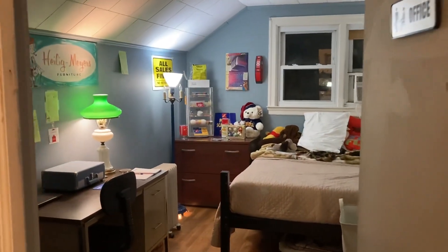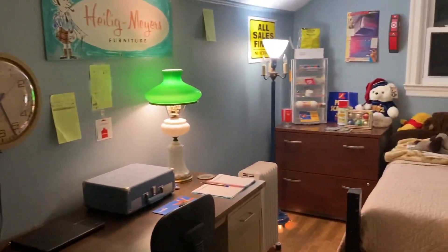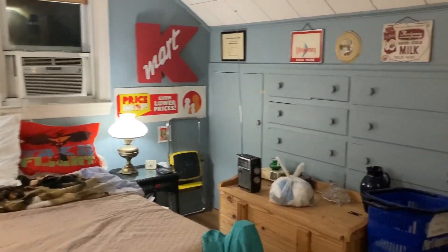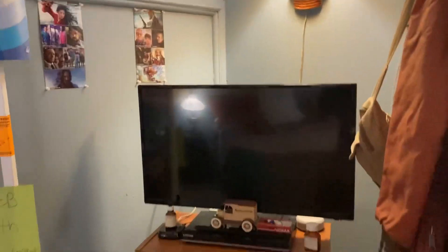Let me step out here in the hallway and give you a full look at the whole room. This is all my stuff out here too. This door won't open all the way, so there's a little shot of it. I'll go around — it's actually a really big room and I love it.